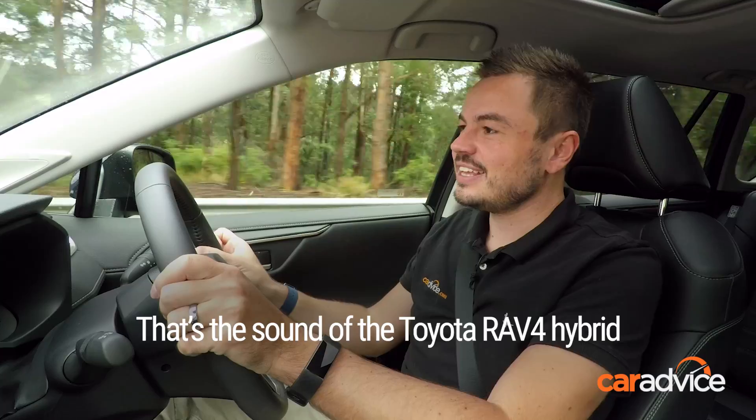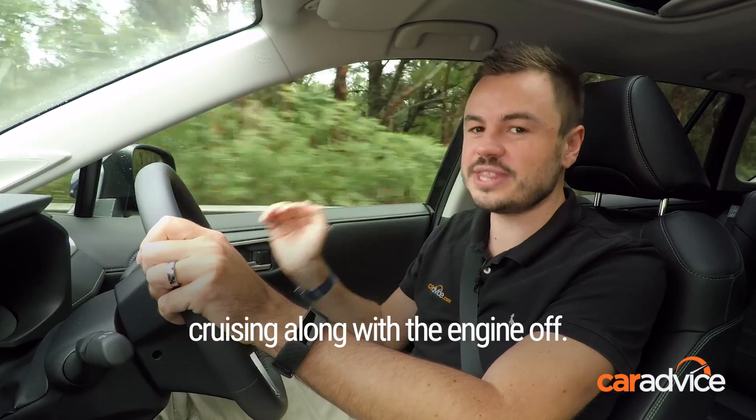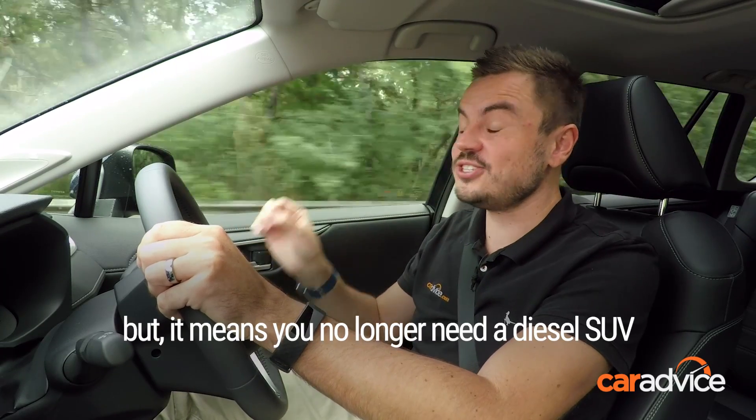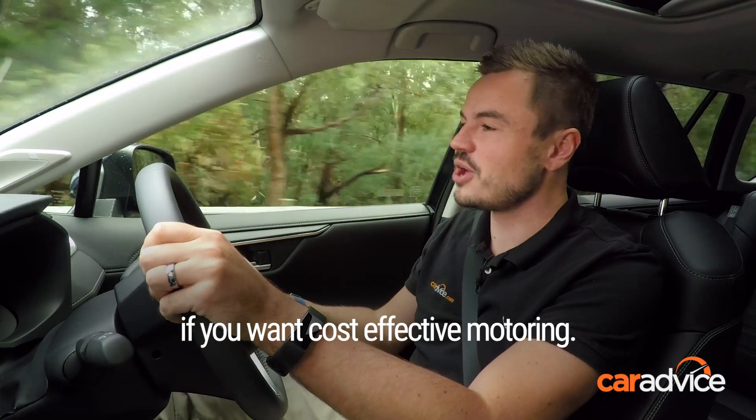Can you hear that noise? That's the sound of the Toyota RAV4 hybrid cruising along with the engine off. It's also the sound of me whispering, but it means you no longer need a diesel SUV if you want cost-effective motoring.